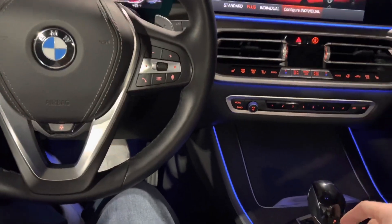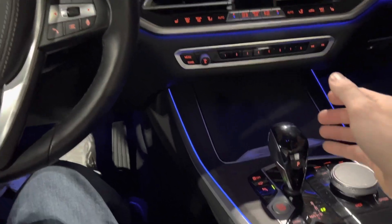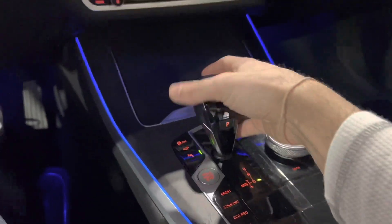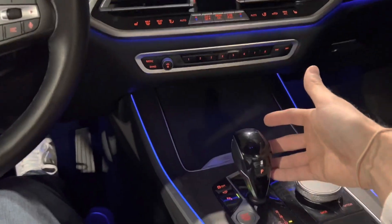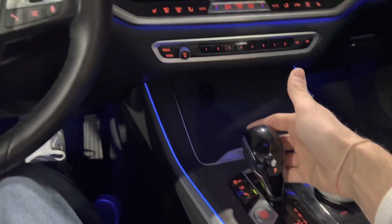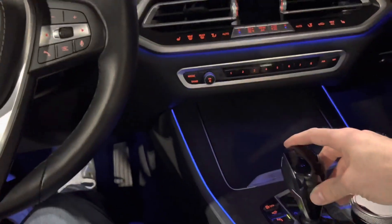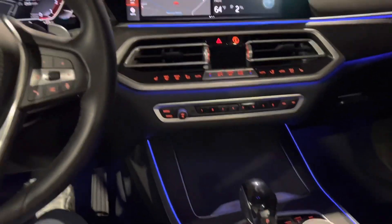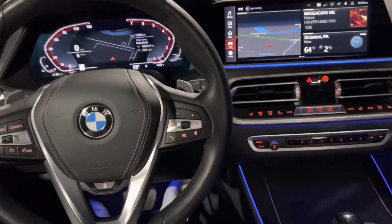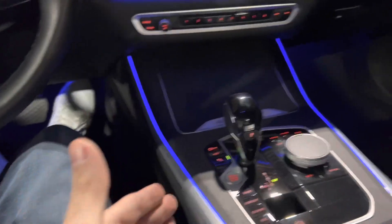I also noticed that if you're in comfort mode and your engine turns off when you come to a complete stop, all you do is push the shifter over and the engine will not turn off. I noticed that as another key feature to avoid the engine turning off, which is great. Those are the things I love about my 2023 BMW X5 40i, and that's the only thing I hate about this car.